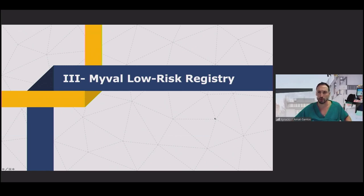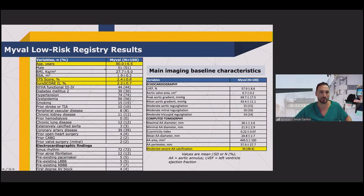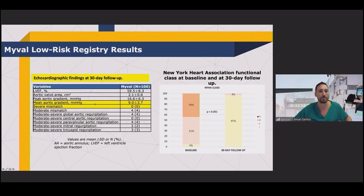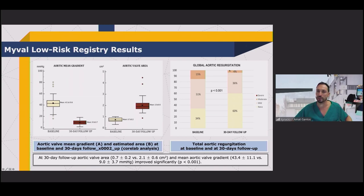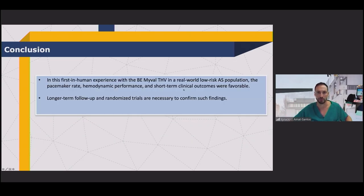We performed the first registry on low-risk patients, and as happens with all devices, in this 100-patient cohort the outcomes were optimal. There were no severe complications; post-dilation rate was 4%, pacemaker rate 8%, one cerebrovascular event with almost full recovery, and no mortality at 30 days. Mean gradient after implantation was 9 mmHg; no cases of severe prosthesis-patient mismatch; functional recovery was very good; and 4% of patients had moderate regurgitation. This confirms that in about 40% of our patients we are using the intermediate sizes, which seems very important.